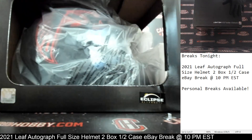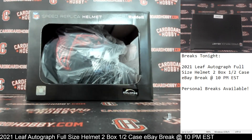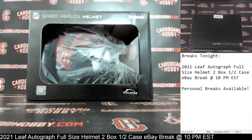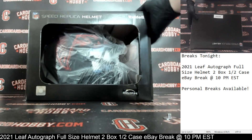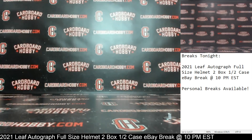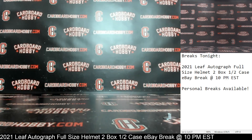Beautiful Eclipse Alternate — Matt Black finish on that. Beautiful looking helmet. Falcons owned by GVSU333. Congrats! Beautiful Matt Ryan Eclipse Alternate for the Falcons. So we had Matt Ryan for the Falcons and AJ Brown for the Titans — two beautiful Autographed Full Size Helmets.